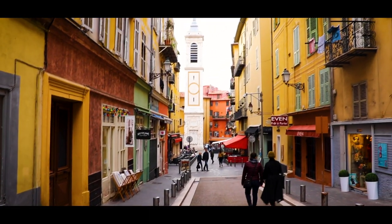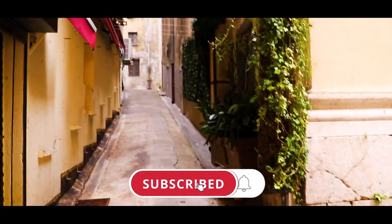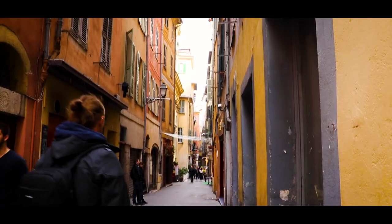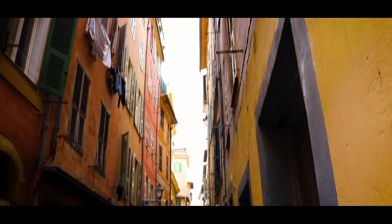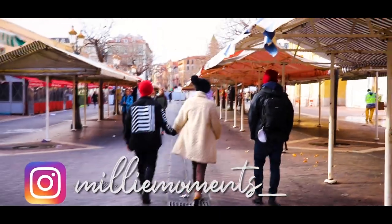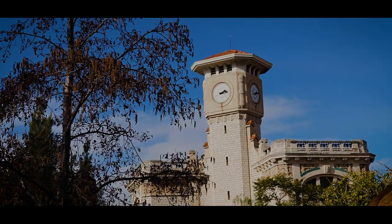Thanks so much for watching — I really appreciate all of your support. If this is your first time on my channel, hit that subscribe button and the notification bell so you get notified every time I upload. If you did enjoy this video or found it helpful, don't forget to give me a thumbs up, and remember to head over to my Instagram to keep up to date with where I am and what I'm up to. Thanks again guys and I'll see you next Friday.